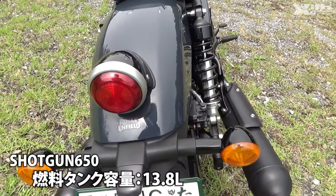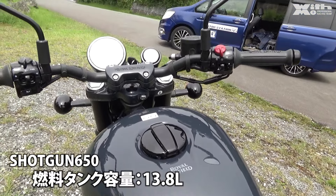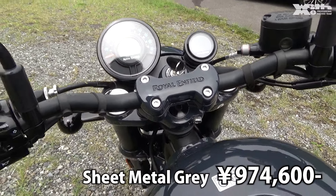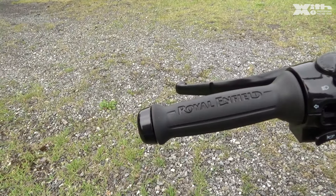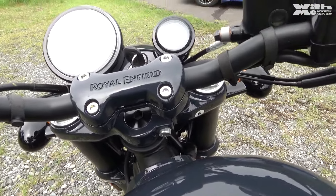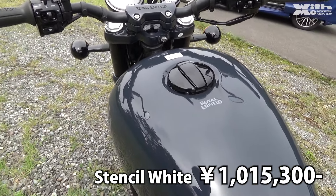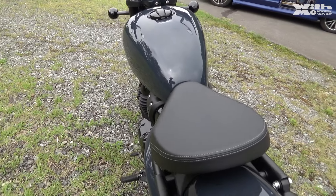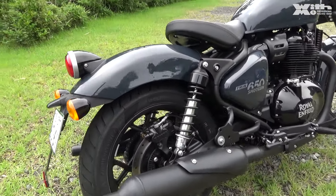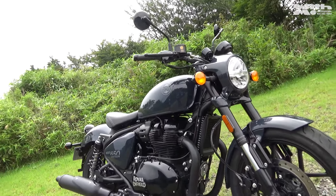最大トルクが52.3ニュートンメーター。タンク容量はね13.8リットルですよね。スーパーメテオ650が15.7なのでちょっと大きいんですが、小ぶりのタンクを今回はつけております。価格はベースとなるグレーが974,600円、ミッドタイプが995,500円、そしてプレミアムなホワイトのカラーリングデザインがあるやつが1,015,300円という形になっていて。スーパーメテオもINT650も皆さん90万円台で今買えるようになってきているので、650ccでどれを選んでくるかというのはちょっと気になってくるところです。